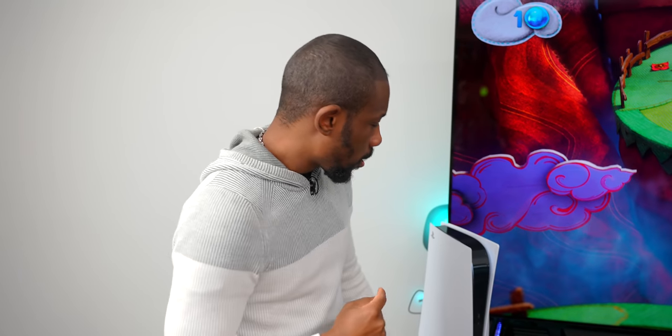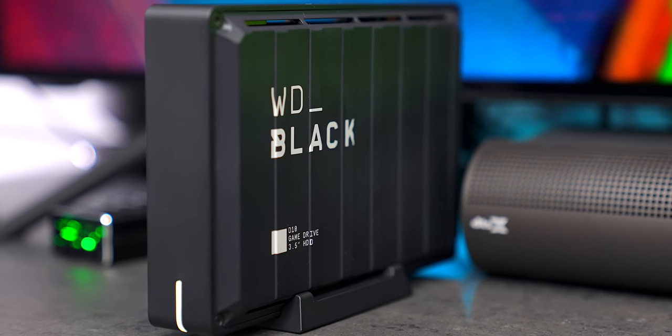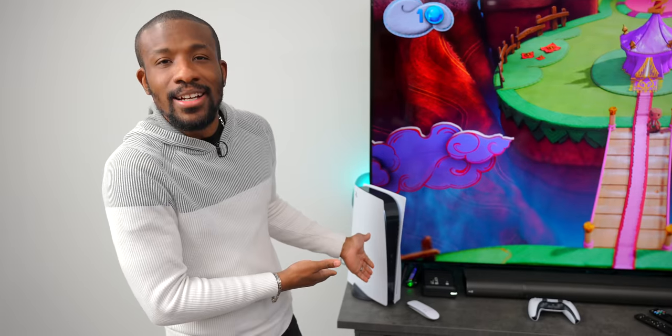One note though — that drive can get kind of loud. The PS5 is already really quiet, but that thing can scream a little bit. So I just want to warn you that if you say 'oh my quiet setup is gone' — warning, it can get kind of loud.